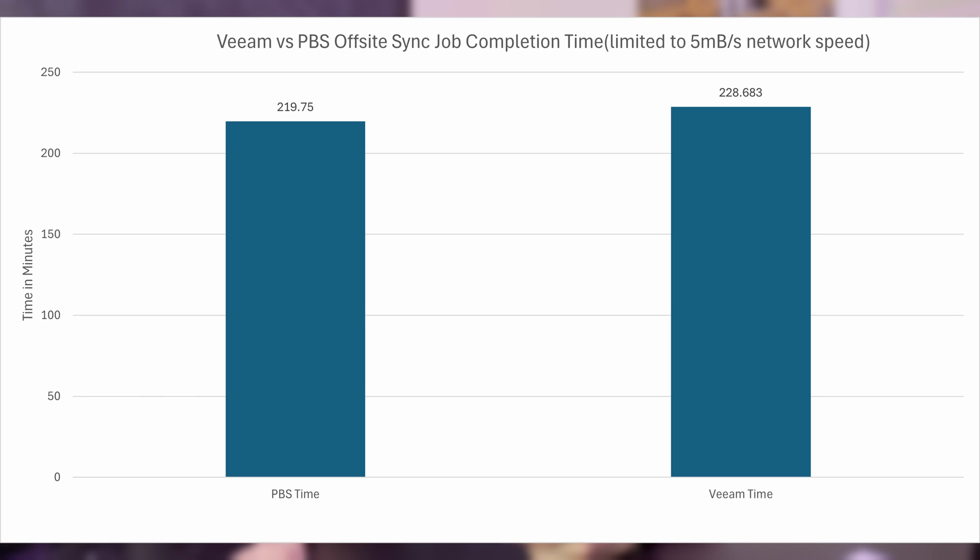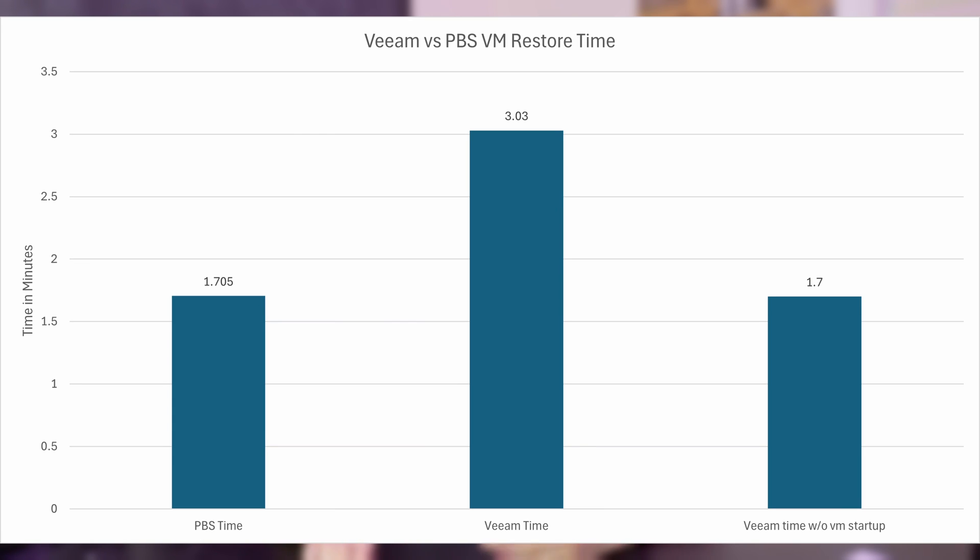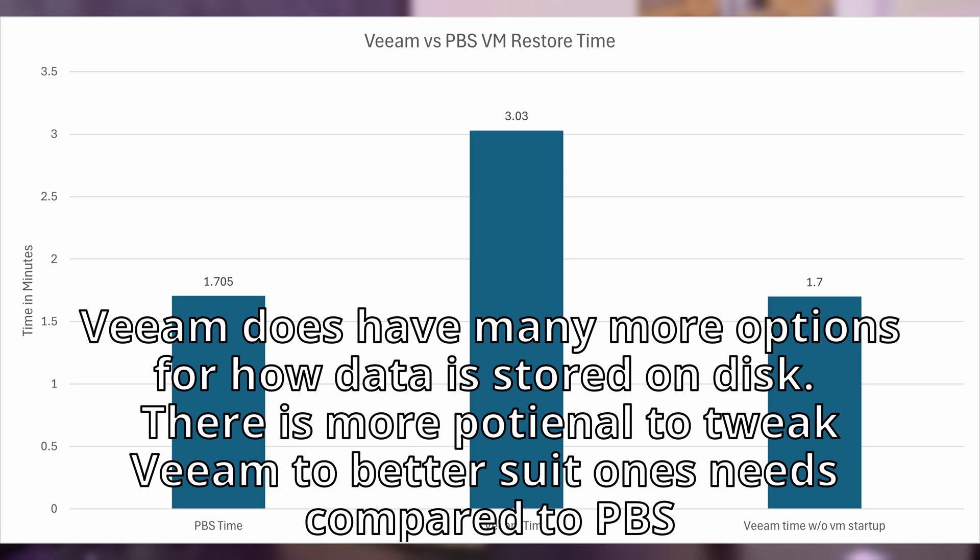Looking at the other tasks — pruning backups, offsite storage copy, and VM restore — times were relatively similar for both. I'm surprised that despite very different underlying technologies for storing backups, they had very similar times and data storage amounts. For a small environment like mine, I don't think it makes sense to pick one over the other based on speed or storage alone, but it may differ in larger environments or with specific workloads where PBS's deduplication might outperform Veeam's.